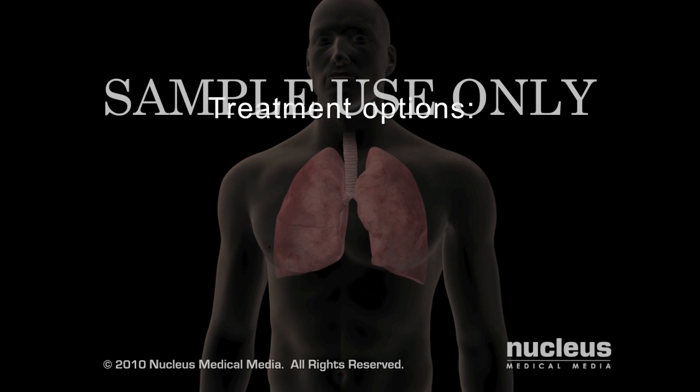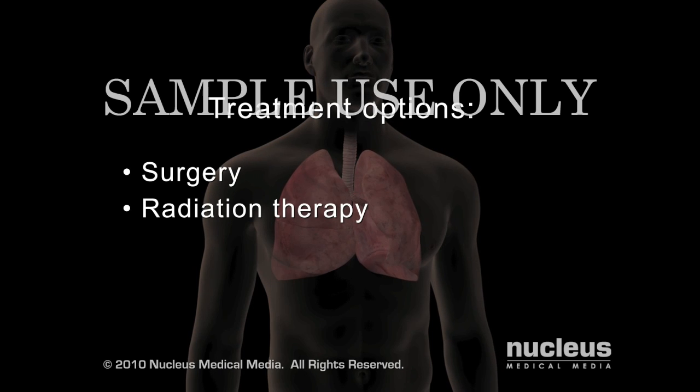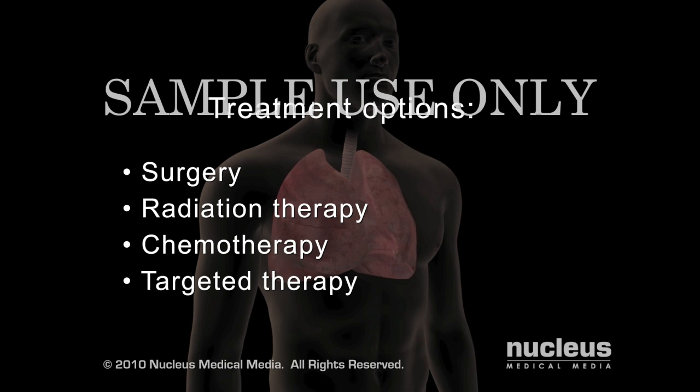Treatment options for cancer include local therapies, such as surgery and radiation therapy, and systemic therapies, such as chemotherapy and targeted therapy. You may receive one or a combination of these treatments.